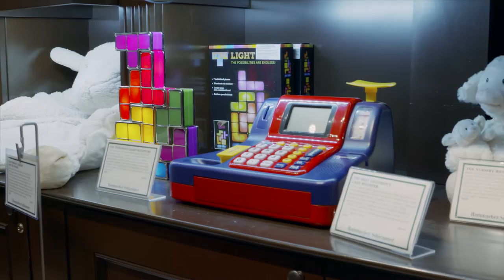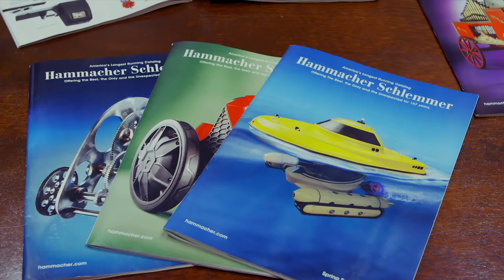Hommaker Slimmer has a wonderful history. We launched the first car repair kit, first microwave, first Mr. Coffee. We are currently America's longest continuously running catalog.